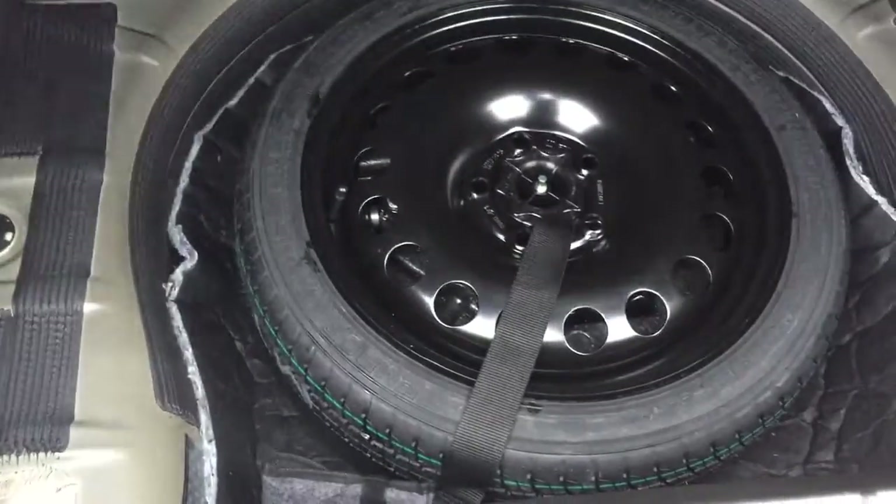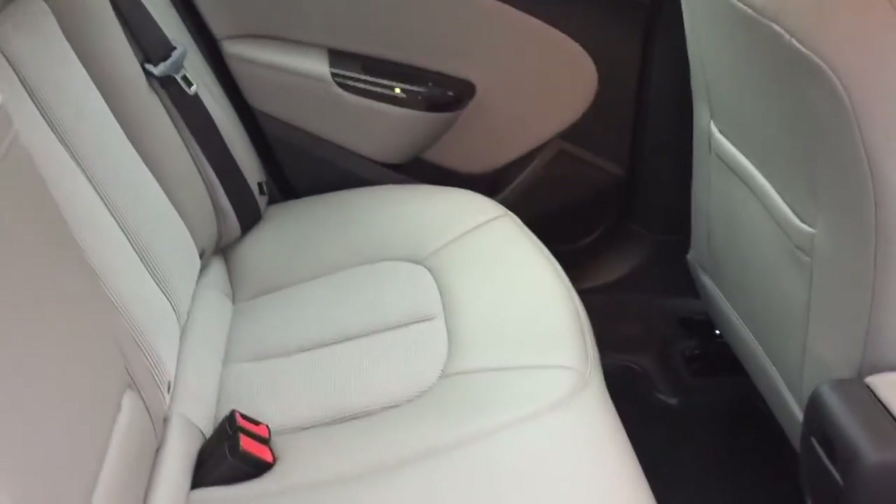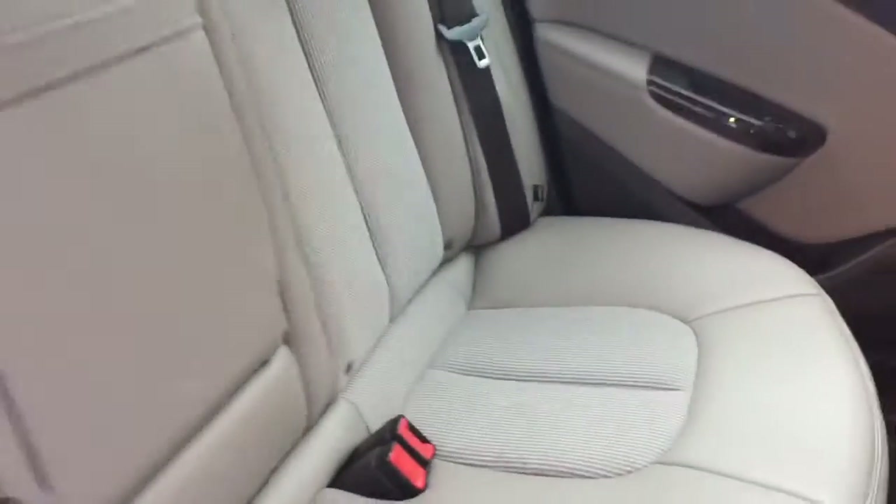We also have a compact spare tire located in the trunk. There's a look at the combination of cloth and leather upholstery again. Power windows on both sides, and nice deep solar ray glass to keep things cooler in those summer months. For connectivity, there's a 12-volt adapter back here. The armrest flips down and there's room for three passengers, with that 60-40 split.